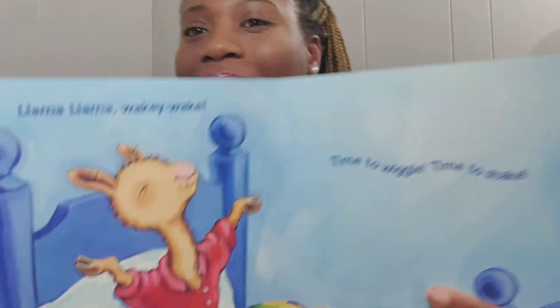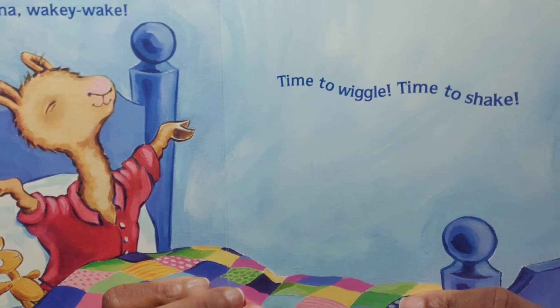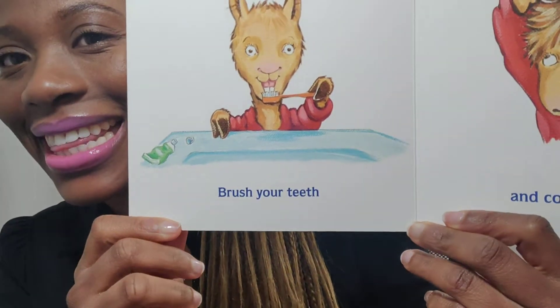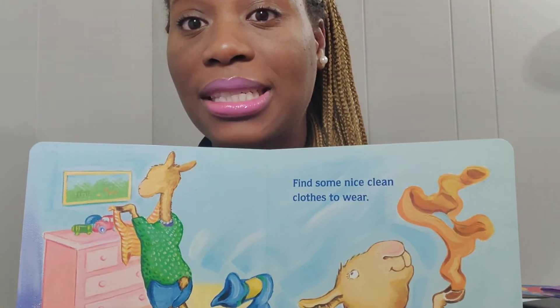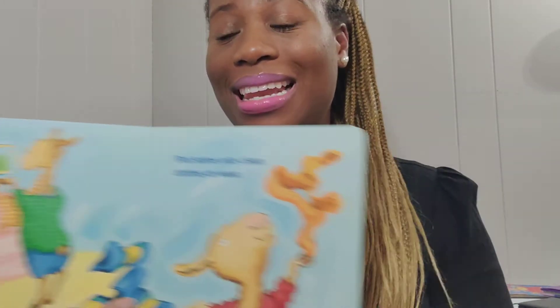So let's get into our book for today. The title says 'Llama Llama Wakey Wakey' by Anna Dewdney. 'Llama llama wakey wakey, time to wiggle, time to shake.' Remember to listen up for those rhyming words and see if they're spelled the same!